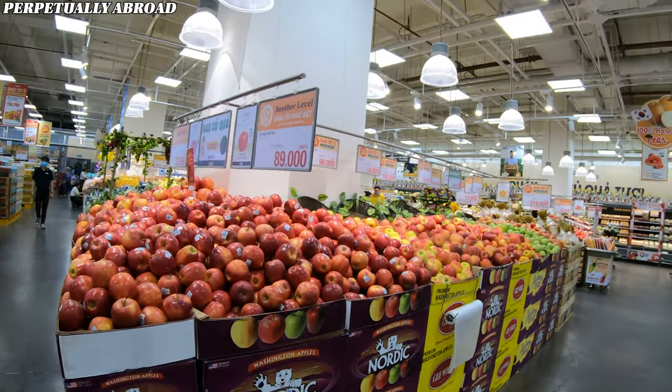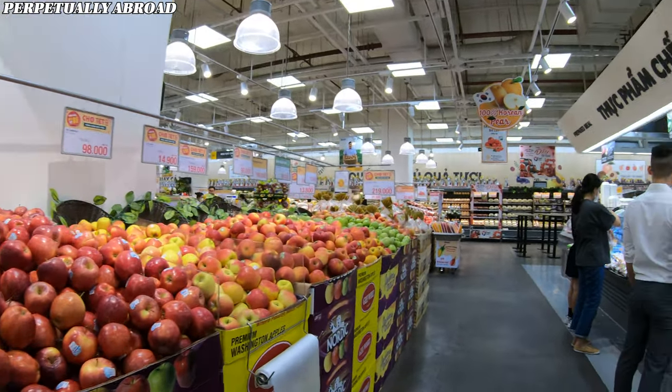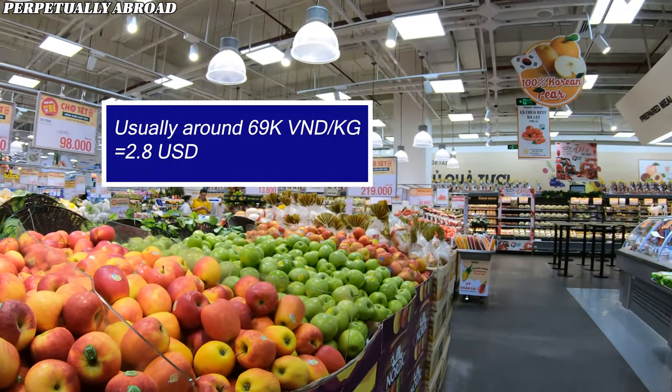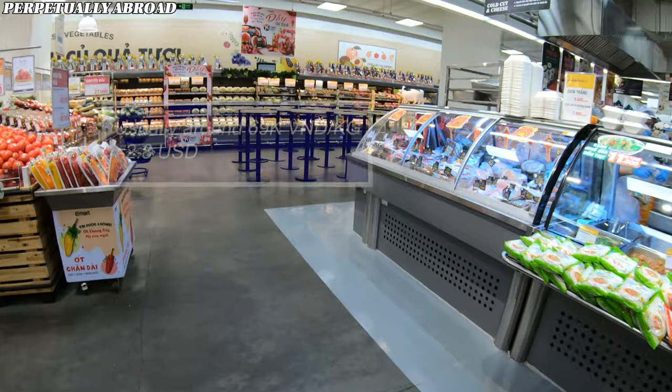There's a wide variety of apples here — from South Africa, Australia, and even France. I sometimes get the South African ones; they're pretty good and the price is not too bad.